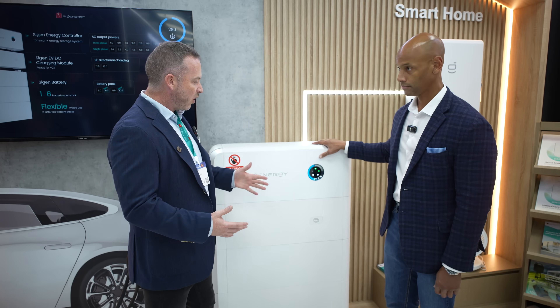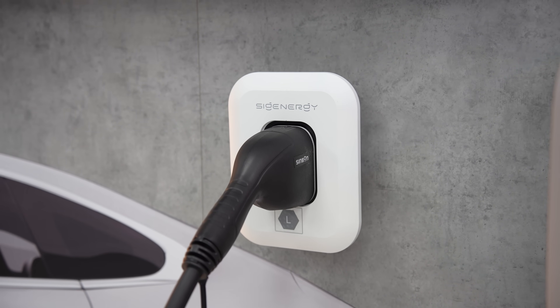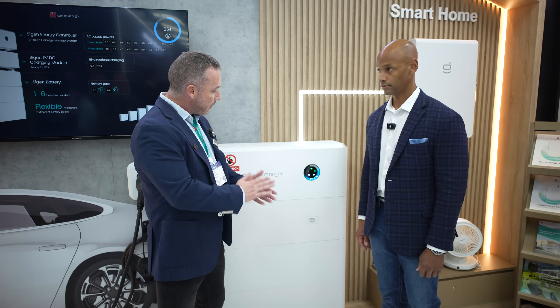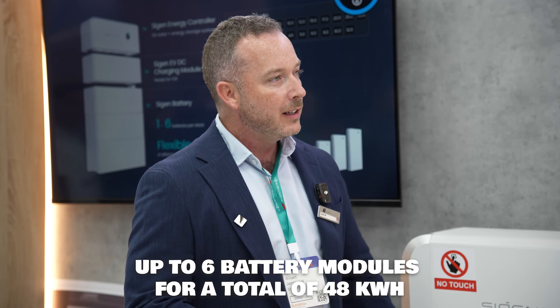This system is one of three products we have available. This is the flagship product called SIGEN Store, an all-in-one modular system — we call it the world's first five-in-one energy storage system. It's comprised of five components: a hybrid inverter at the top that you can connect your PV into; the module beneath is the world's first bi-directional DC EV charger, up to 25 kilowatts, capable of vehicle-to-home and vehicle-to-grid; and then modular batteries beneath. In Australia we can go up to six batteries, 48 kilowatt hours. We've got the safest batteries in the industry — each battery module has five layers of safety protection including fire suppressant systems, temperature sensors, and decompression valves.